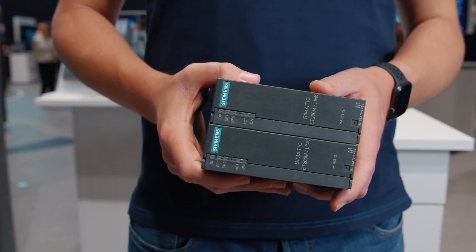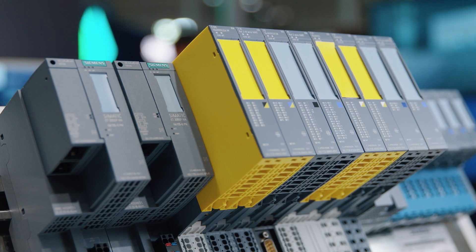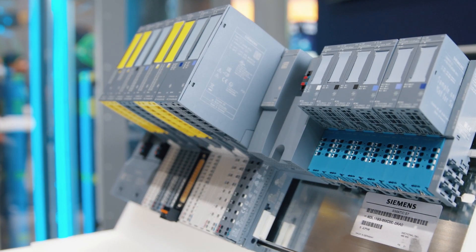The proven Simatic ET200M system will retire. That's why many customers are asking: are there any successor systems, and what about their performance? It's more than enough. We are going to present one of them today — the Simatic ET200SP HA.